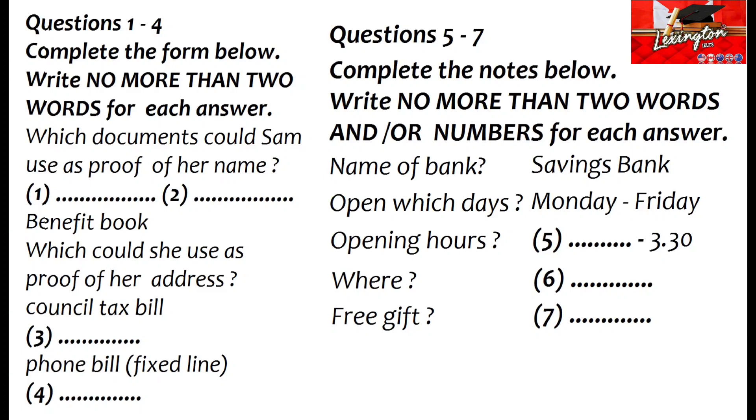So I'll run through the list if you like. I'll bring it up on the screen. The first thing it says is a valid passport. Mine's Australian. Yes, that would be fine, of course. The next one is a driving licence, and again, one from your country would be okay.